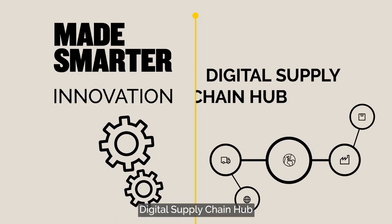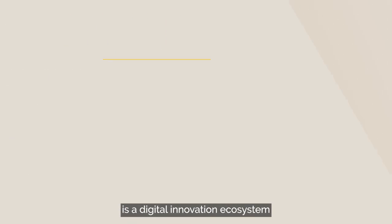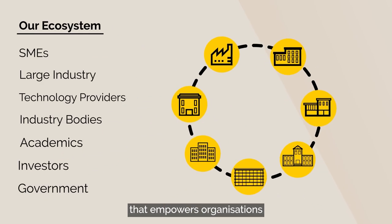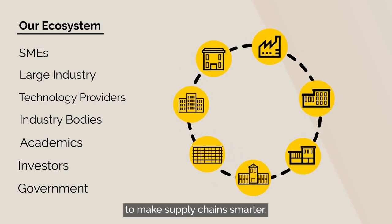The Made Smarter Innovation Digital Supply Chain Hub is a digital innovation ecosystem that empowers organisations to work together to make supply chains smarter.